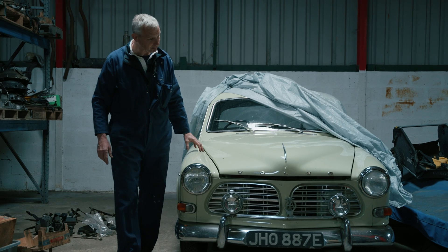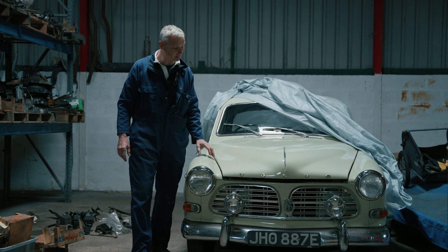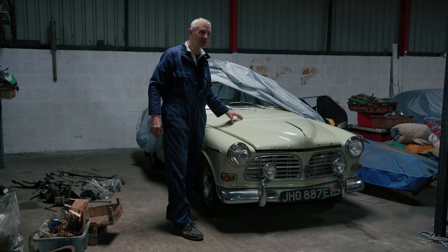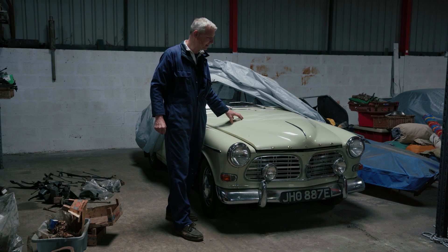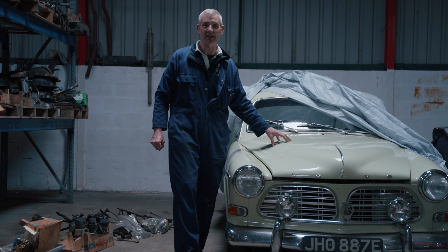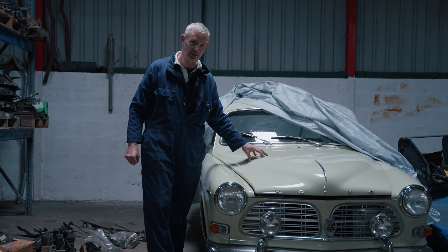Our best season was probably around 2007 where we were generally top five, and then we decided the car was just too nice to rally from then on, so we retired it back to road use and bought another car to create into a rally car.